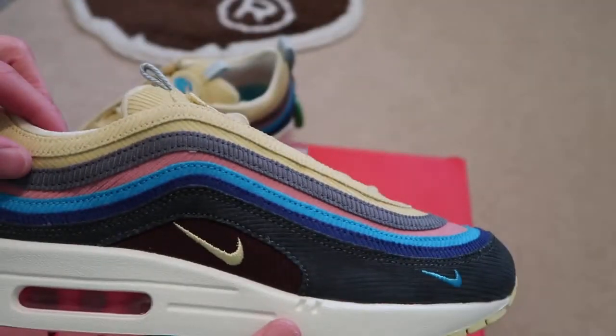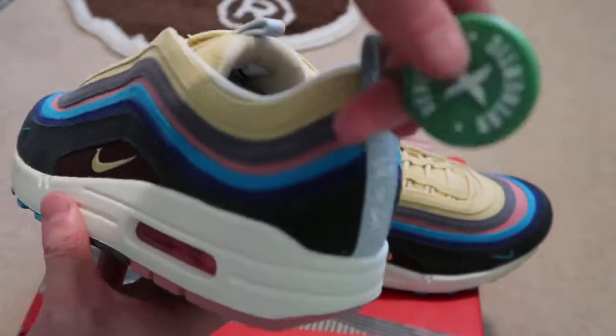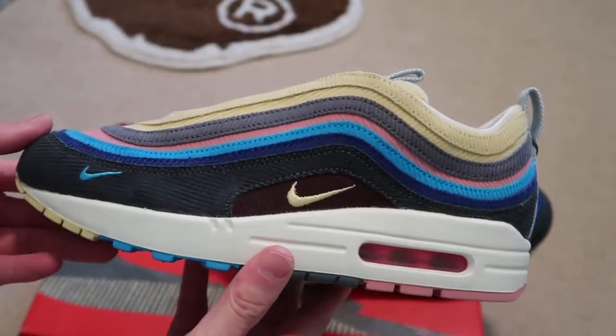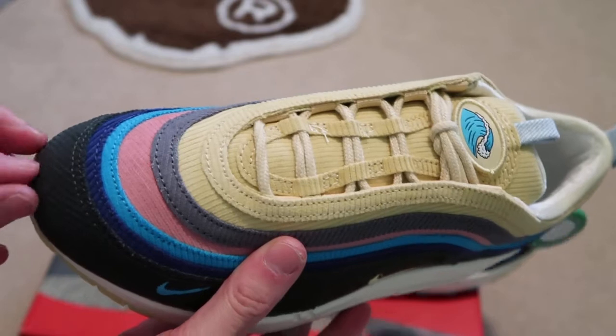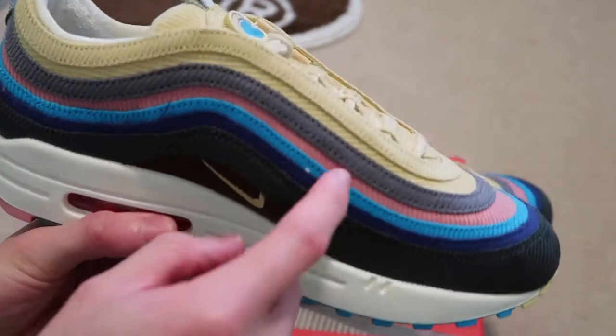There's the swoosh. Here are the shoes — both pairs. Stock X tag, you know it's authentic. Prices on these are crazy right now, but I was glad to pick up a pair and I'll be wearing these a lot.